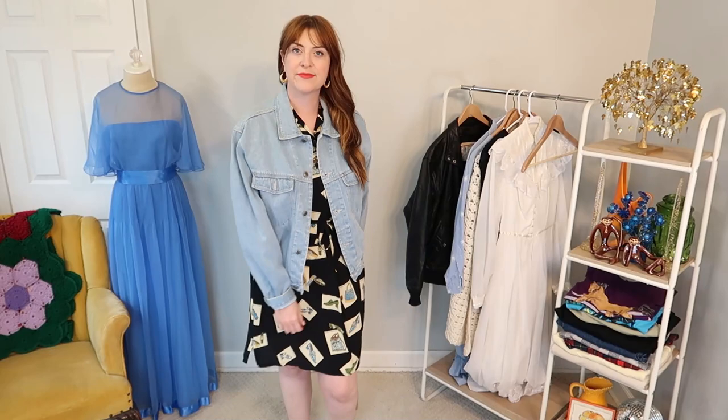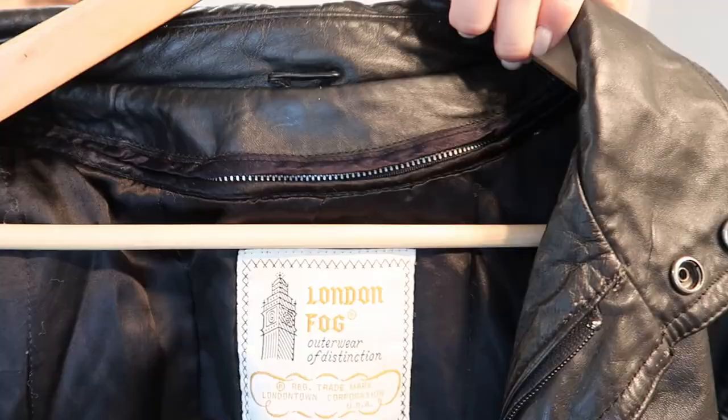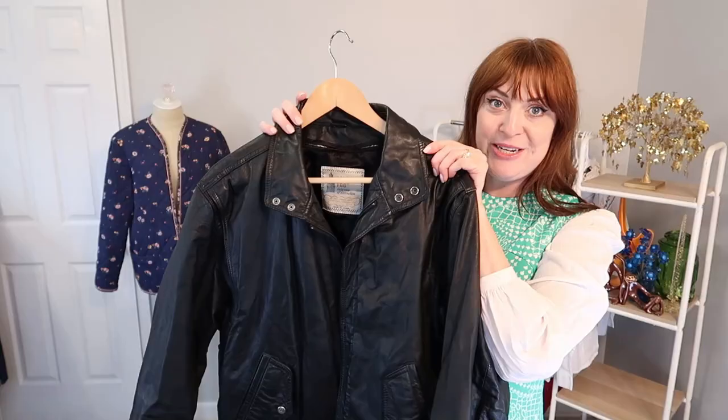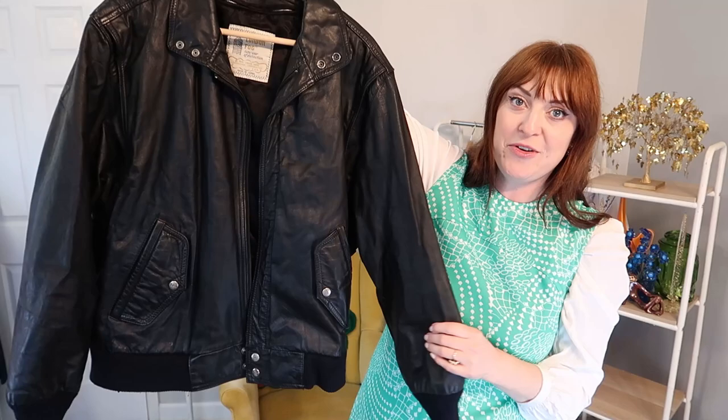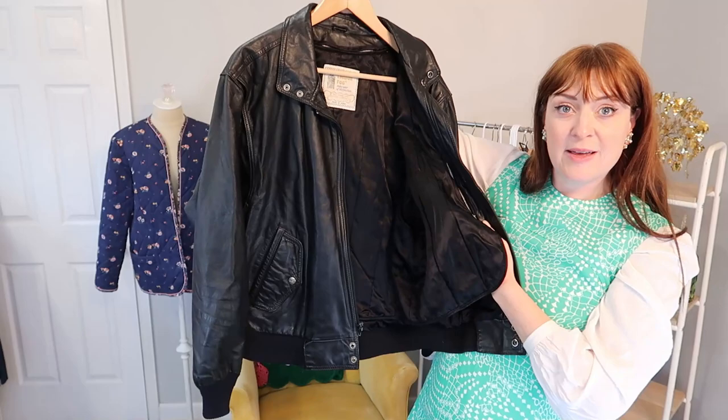This is so cool — this is a London Fog faux leather jacket. I've never seen faux leather from London Fog, so this is kind of a fun find for me. I love this bomber style. It's got elastic around the wrist and the waist and some cool button pocket details as well. It looks like it's probably an eighties jacket — definitely kind of in that Members Only style — but it has a nice removable liner too. So really good quality actually for a faux leather piece.